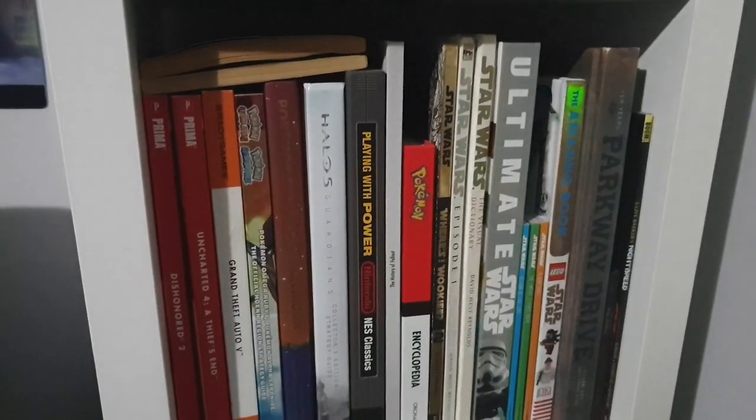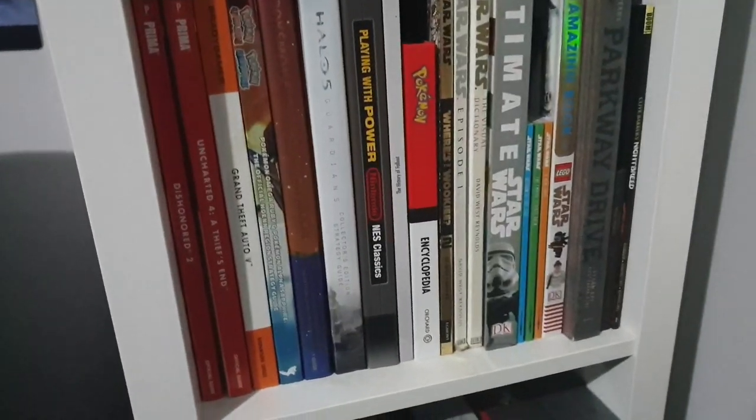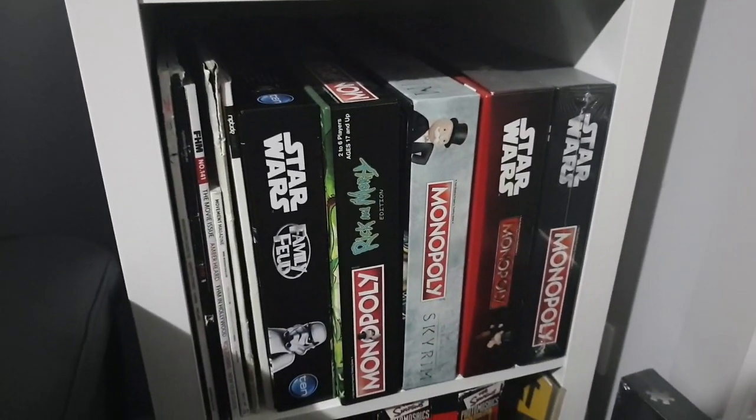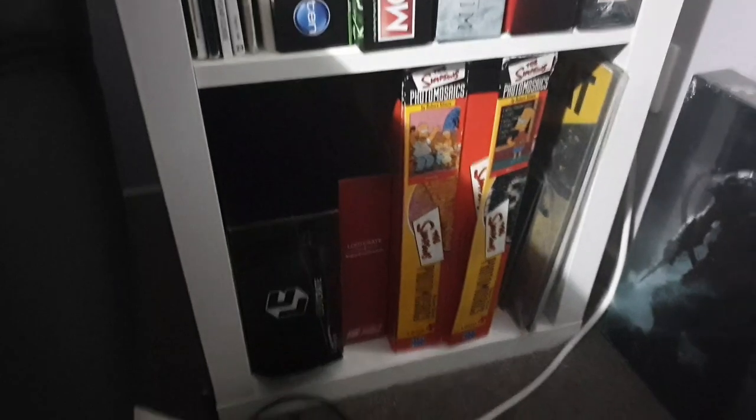Coming down I've got some books, strategy guides, some old bodyboarding magazines, and some different versions of Monopoly. Down here is just some miscellaneous stuff like jigsaw puzzles, a couple of records, and stuff like that.